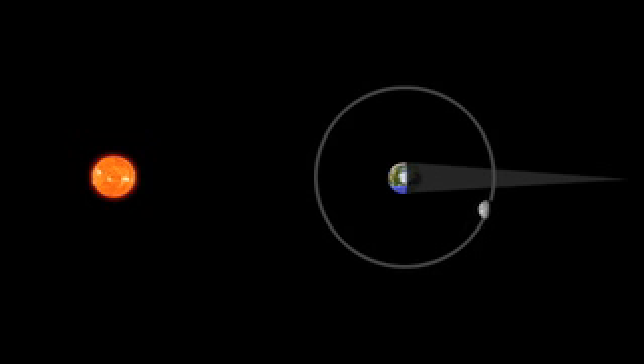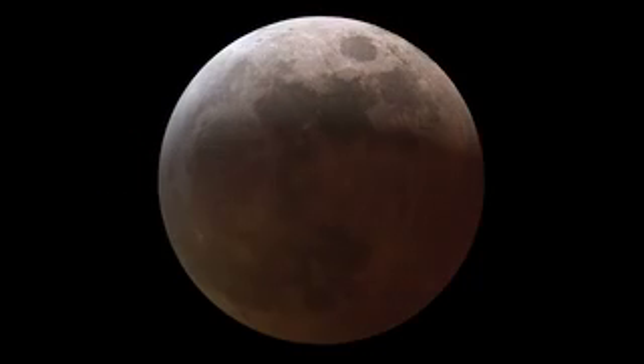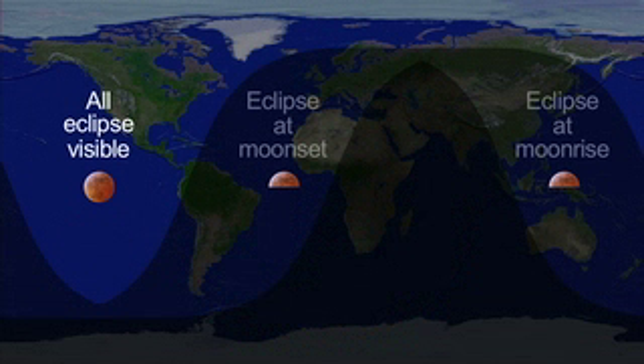During an eclipse, Earth's shadow crosses the moon and the moon darkens. It may appear gray, brown, or shades of red or orange depending on how much dust is in our atmosphere. This eclipse is best seen from North America. It occurs pre-dawn on the east coast, in the middle of the night on the west coast, and the night before in the late evening in Alaska and Hawaii.